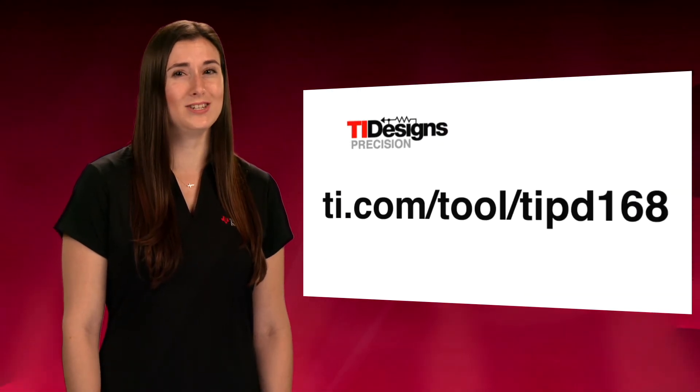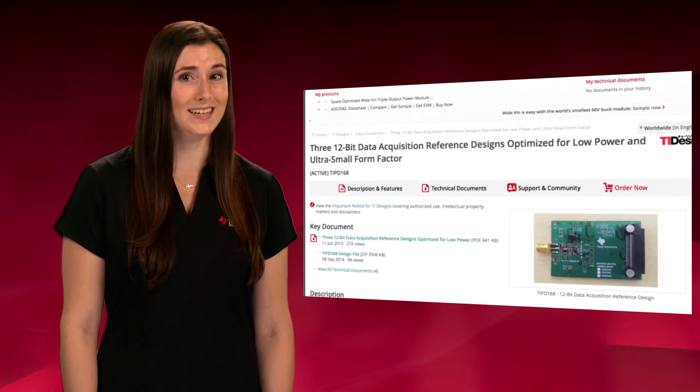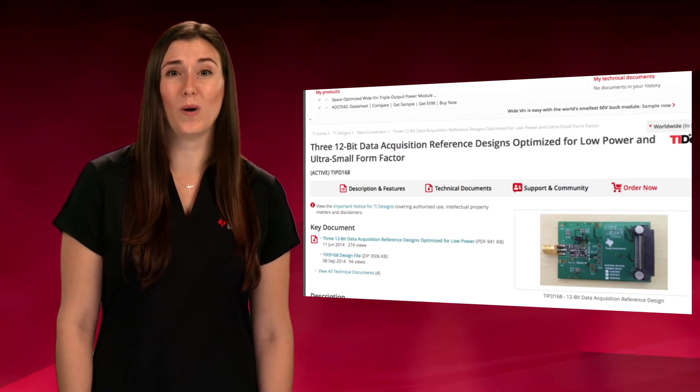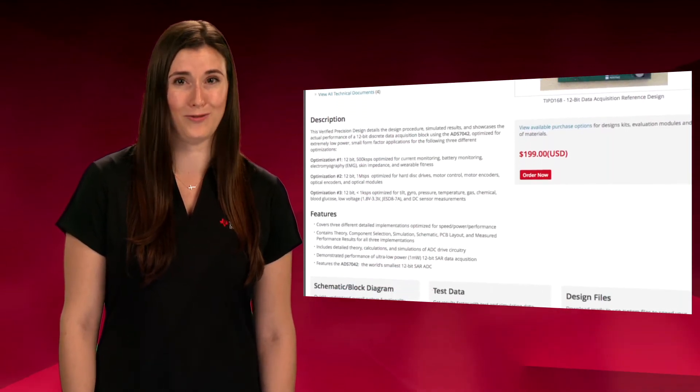A TI precision design that specifically applies to wearable applications is the TI PD168, which showcases three 12-bit data acquisition reference designs optimized for low power and ultra-small form factor.